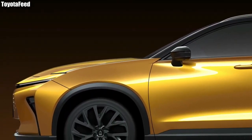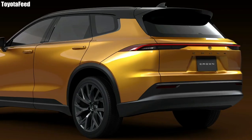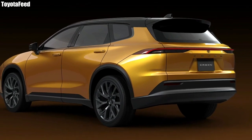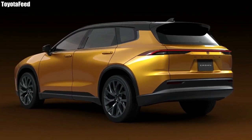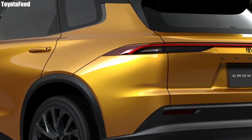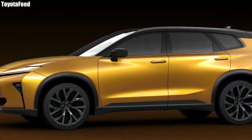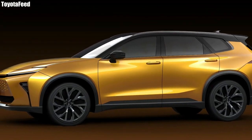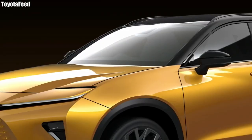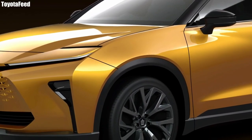Not only is it going to be larger than the other SUV on this platform, but there seems to be a possibility and potential option to have three rows even with this Crown SUV model, which is quite exciting. You have a good amount of space either for a family, if you're going on a long trip and need trunk space, or if you need an extra seat or two.